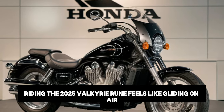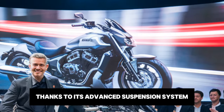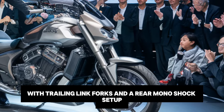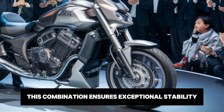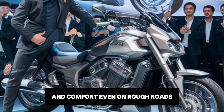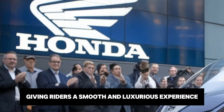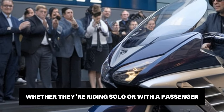Riding the 2025 Valkyrie Rune feels like gliding on air, thanks to its advanced suspension system. The bike features an innovative front suspension with trailing link forks and a rear monoshock setup. This combination ensures exceptional stability and comfort, even on rough roads. The suspension has been tuned to absorb vibrations effectively, giving riders a smooth and luxurious experience, whether they're riding solo or with a passenger.